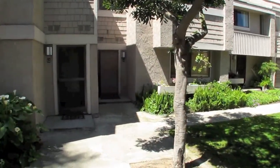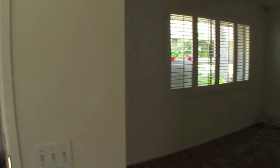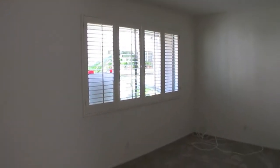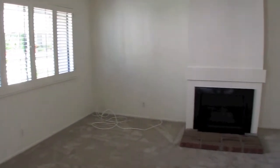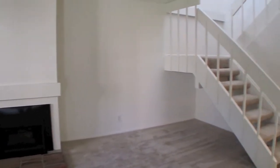We're going to walk in and show you what it looks like inside. We just came in the front door of our property for lease in Newport Terrace on Starfish Court. We're in the living room with wood shutters, a gas log fireplace, and the stairs going up to the three bedrooms.